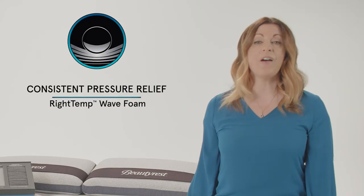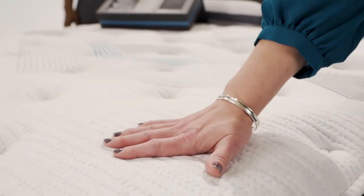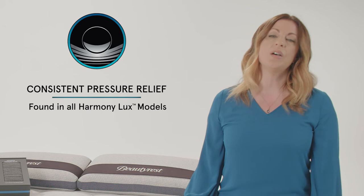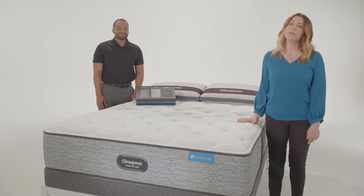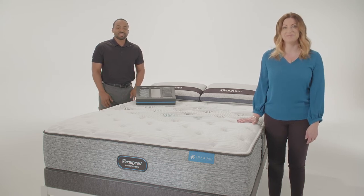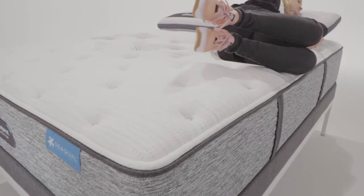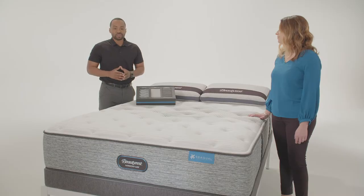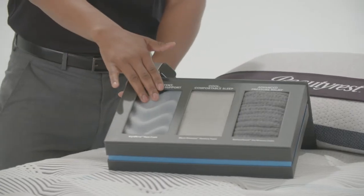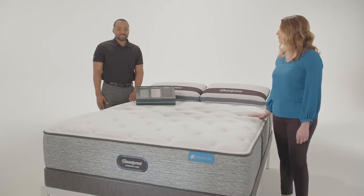Next is consistent pressure relief provided by our RightTemp Wave Foam. This technology helps deliver consistent support as well as pressure relief and has actually been sewn right into the quilt for a unique surface feel. This technology is found in the quilt of all Harmony Luxe models. In addition, Harmony Luxe provides pressure relief with several other premium memory foams throughout the Carbon Series. Have your customer lie down on the mattress to feel the support and pressure relief of RightTemp Wave Foam, and explain that this foam has been engineered into the quilt for a unique pressure-relieving feel. You can also utilize the foam box so they can feel the comfort of the foam, as well as the mini mat to show them exactly where it's located in the mattress. That's consistent pressure relief.